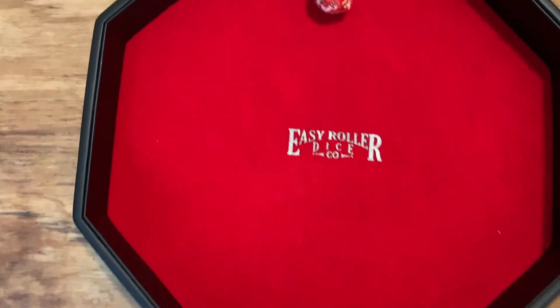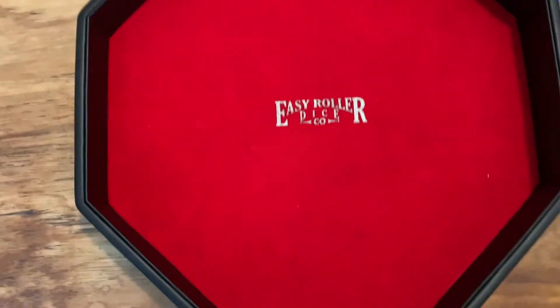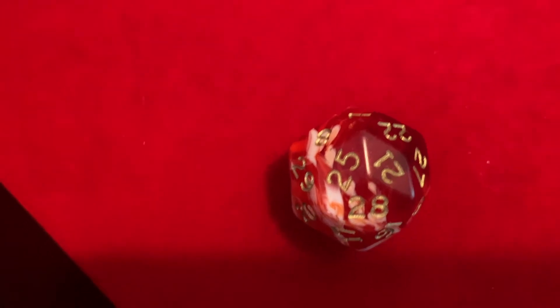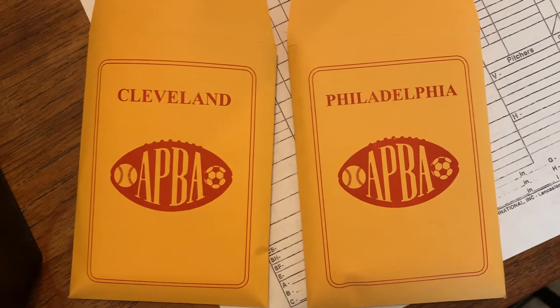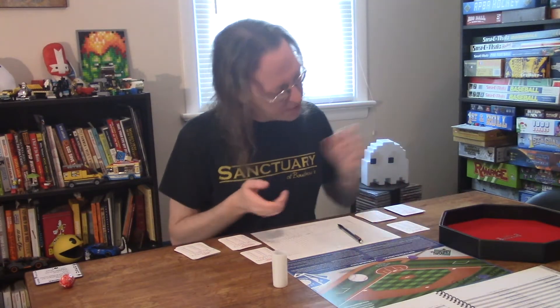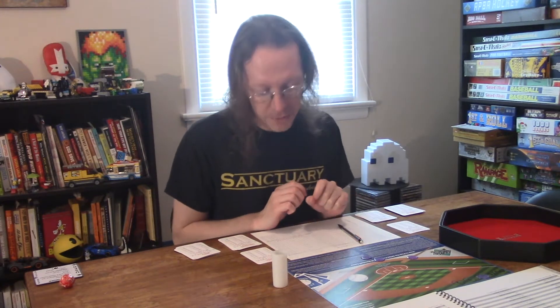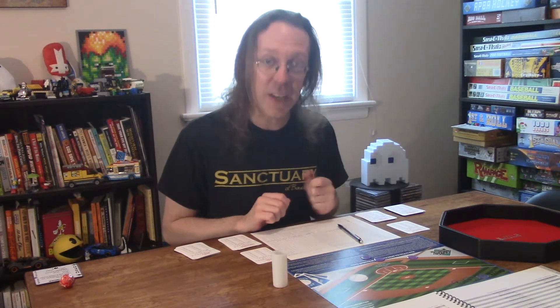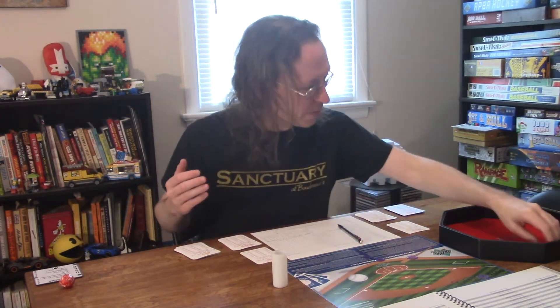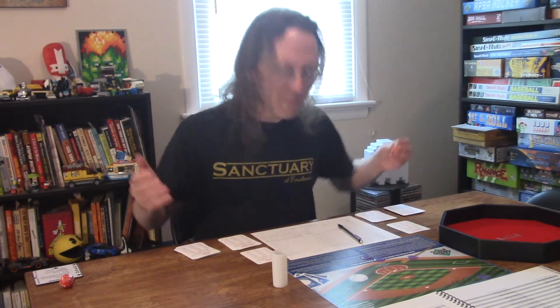First roll: eight. Second roll: 21. Eight and 21 — Cleveland and Philadelphia. And a kitty. So we've already put the lineups together. Our pitching matchup is Zach Wheeler for the Phillies and Zach Pleasac for the Guardians. Because Cleveland was home in the last episode, they're the road team today. Let's go play.